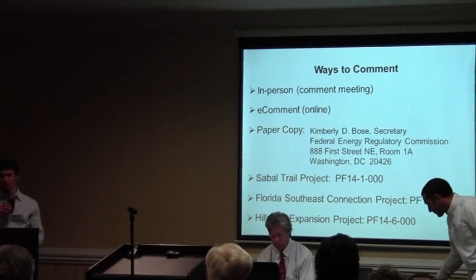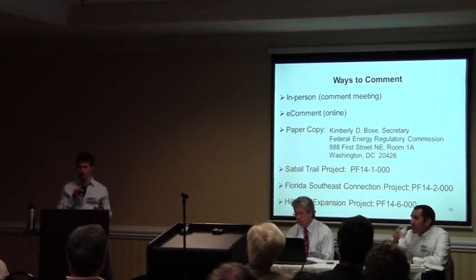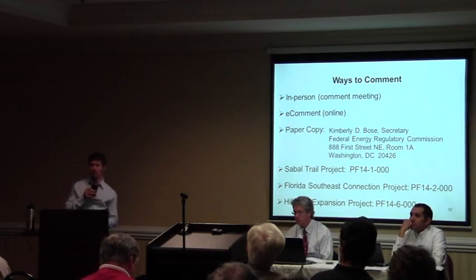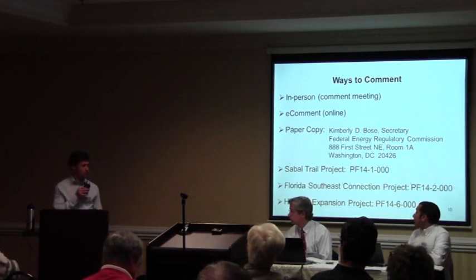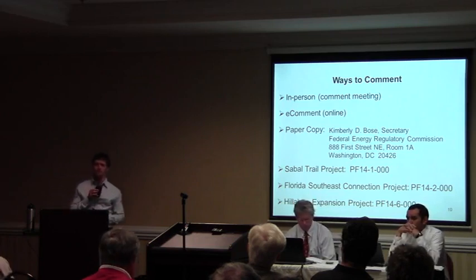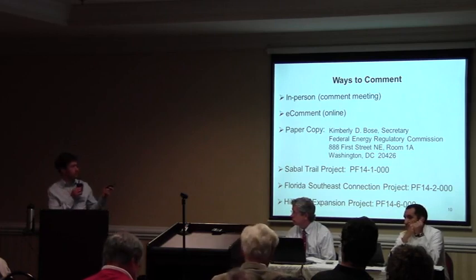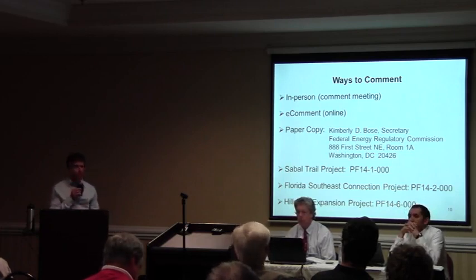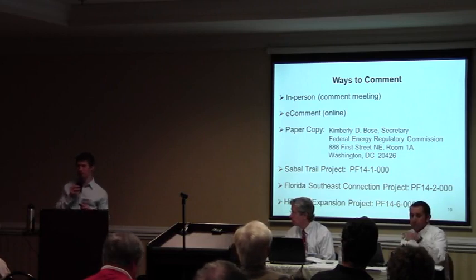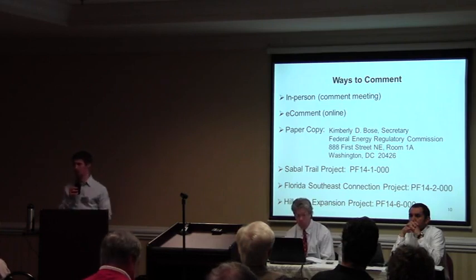You can comment tonight in person, or if you think of something later, you can send comments to us online electronically — that's our preferred method. E-comment online through FERC.gov is a great way to do that, and we have materials outside that walk you through navigating our website and filing comments online. If you prefer to write things out by hand, you can mail those in — the address is on the screen and in the materials outside. Make sure to include the project docket number, which is PF14-1 for Sable Trail. We read everything that comes in.